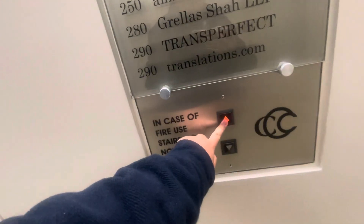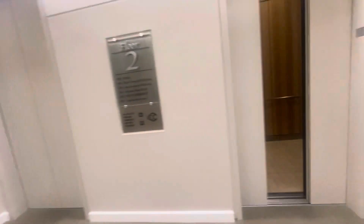It's locked. Wow. How tall is the elevator? Eight.